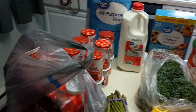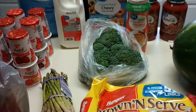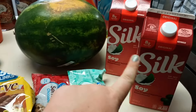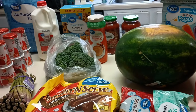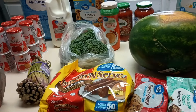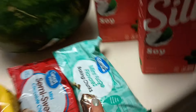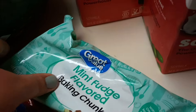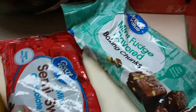This is our Walmart haul. As soon as I started recording I realized I forgot to take things out of the bag, so don't mind that. We did get four half-gallons of soy milk — two here, two there. I believe we spent about $65, but I'll confirm the exact total at the end of the video.